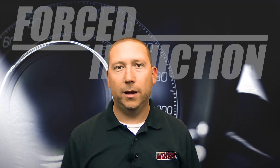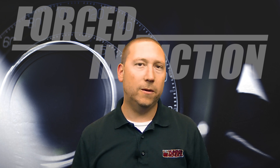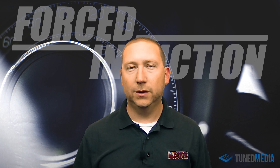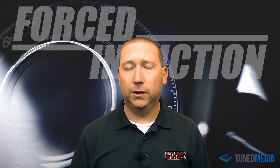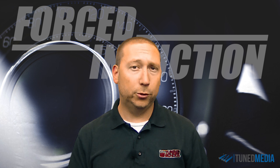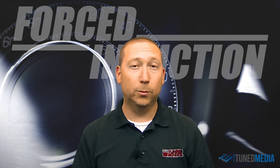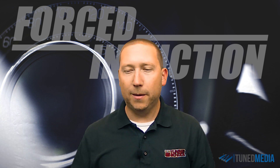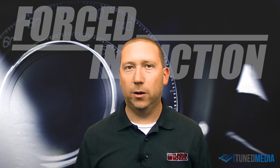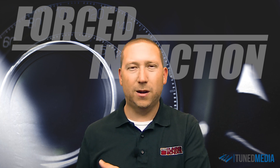Welcome back. In this series we're going to be discussing everything about forced induction, starting with the overview of what forced induction is, proceeding from there to how to pick the right forced induction system for you, and then we're going to get into the details of how to pick the right turbocharger, supercharger, intercooler, piping — all those details that most of the time just get glossed right over and you end up with a result you're not quite happy with.